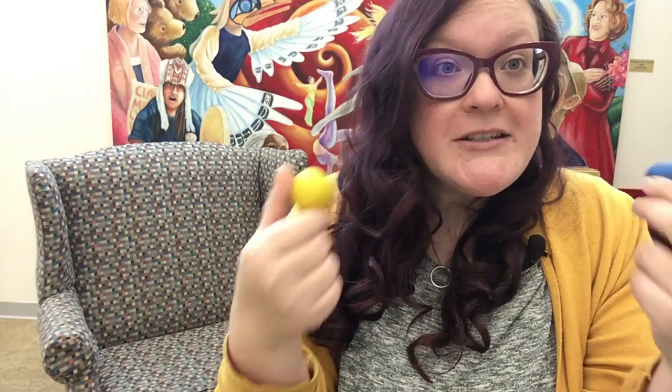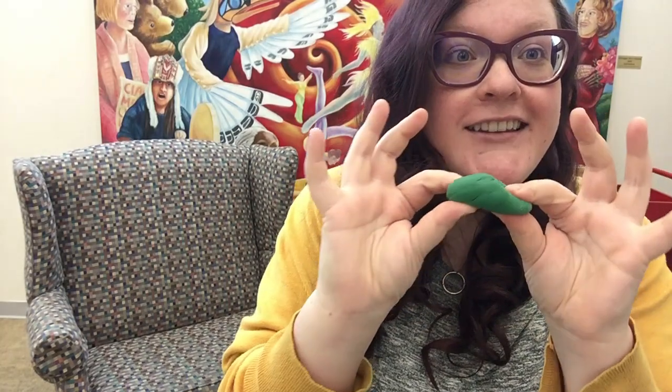Good job friends! Now we've learned about a couple of different colors. Before we go, I would like to show you how you could act out the story we learned today at home. Just like with lots of different stories, it's great to practice retelling them. I've brought some clay — some yellow clay and some blue clay to represent Little Blue and Little Yellow. A great way to practice pre-literacy skills is to talk through what happened in the story and play it out.